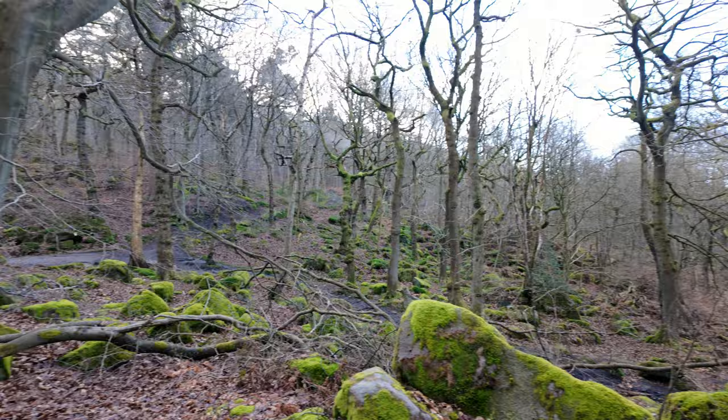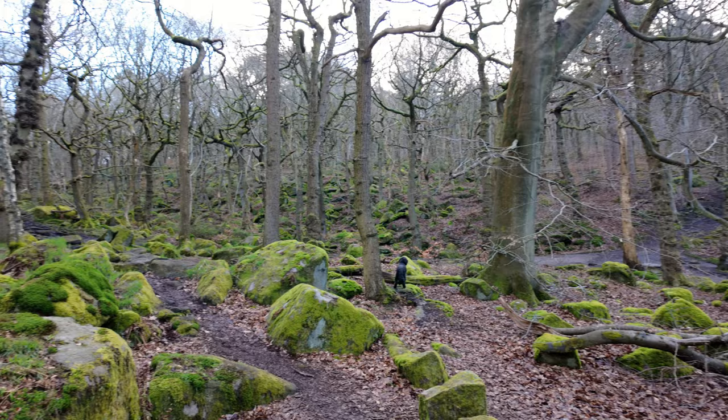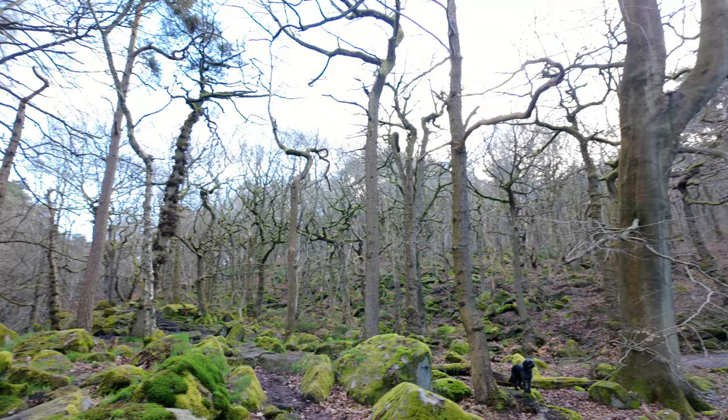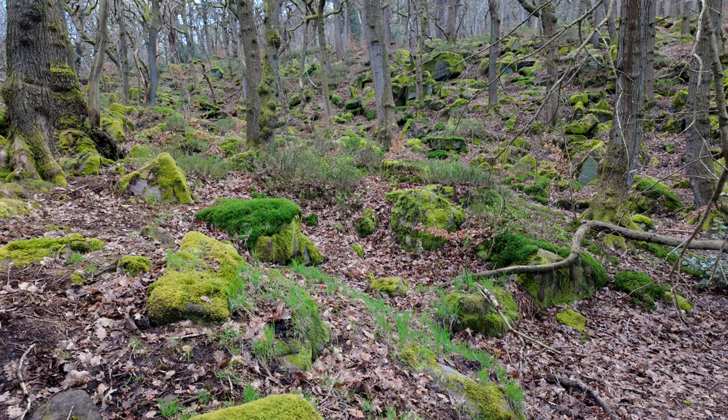The forest here is amazing — all these twisting oak and birch trees. I think given a bit of mist there are some fantastic shots in here. This is a perfect example of the twisting trees up in the canopy.